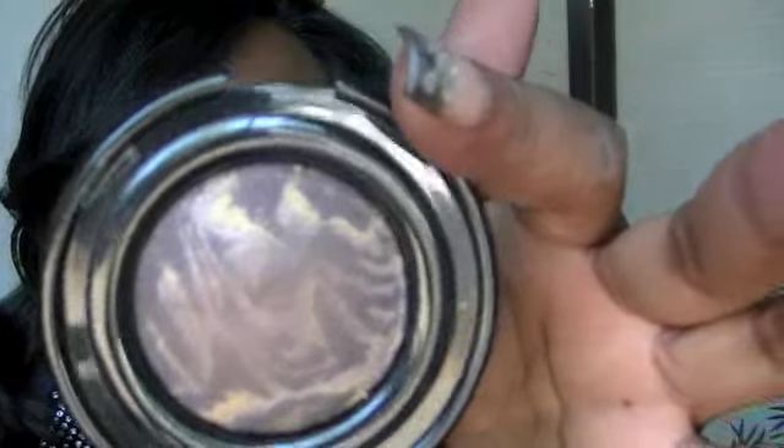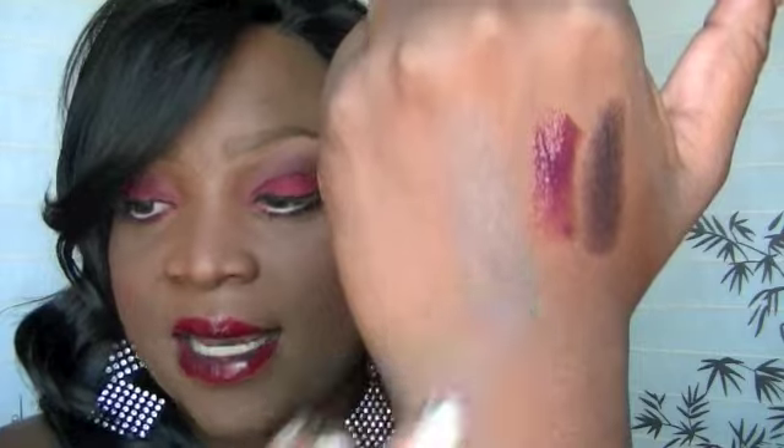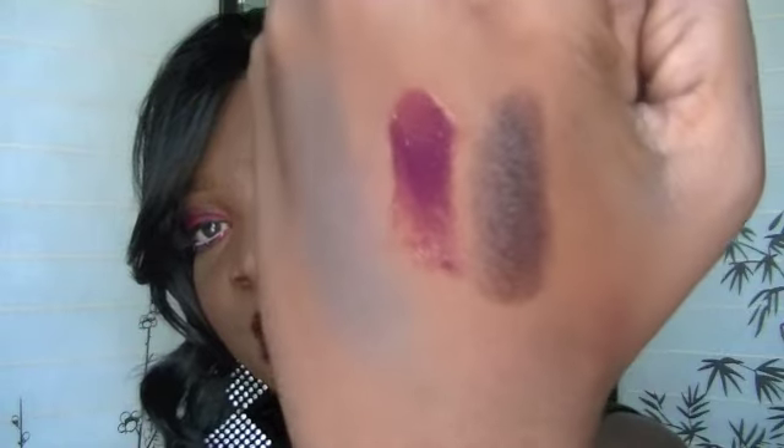I also purchased the Black Radiance Artesian Color Bake Bronzer. This one is very pretty — it has some dark purples and gold in it. It's in the shade Blackberry. I swatch it for you. I'm not sure if it might make me look ashy, but it's a very pretty bronzer.